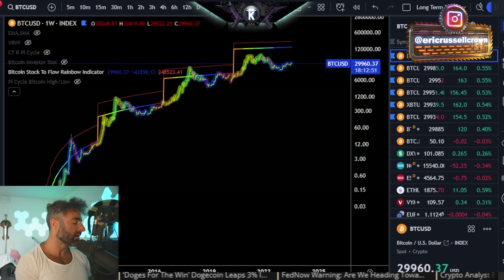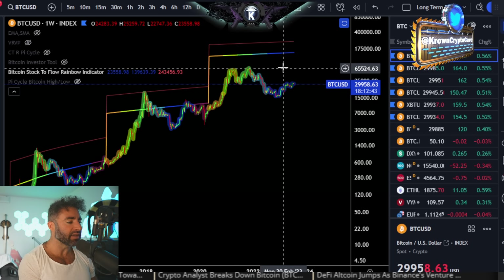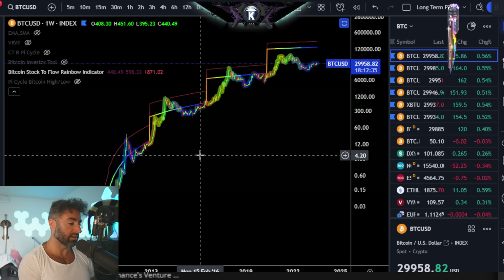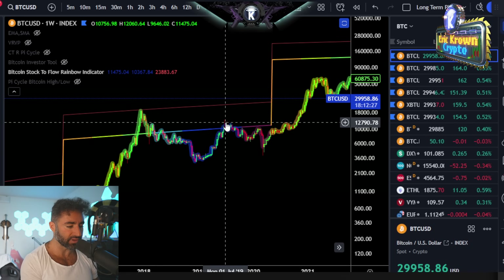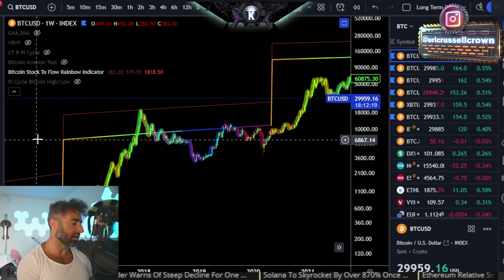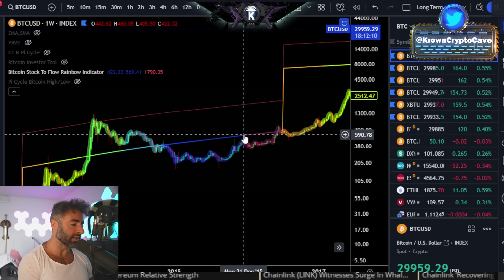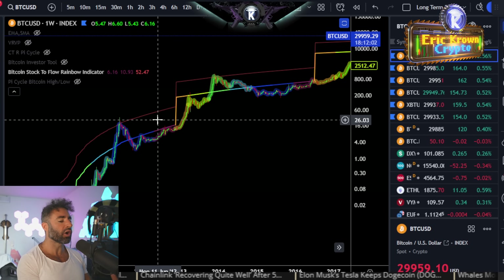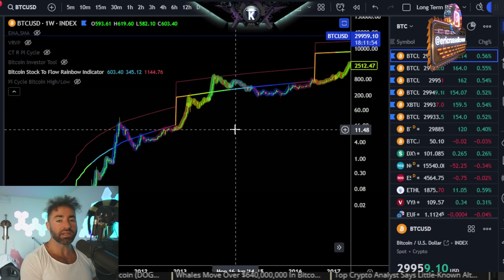Starting with the Bitcoin stock-to-flow rainbow indicator, which essentially measures time distance from cycle to cycle. Bitcoin is currently within that deep blue color, which in prior cycles has led to a pretty sizable correction. Coming off the $14,000 high in 2019 we saw a rather exaggerated event, and we saw the same pattern off the end of 2015 — about two cycles ago. The pattern: one, the low being in; two, a major rally; three, a pretty major correction.